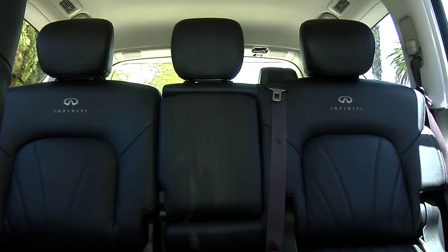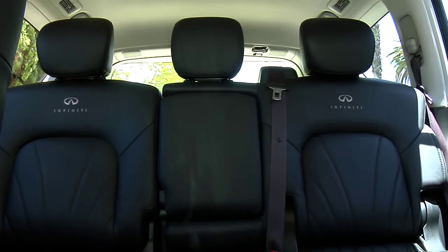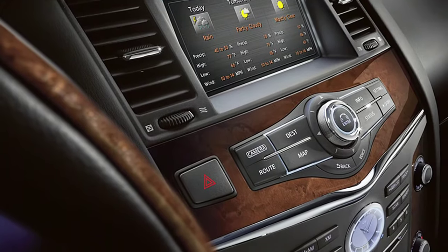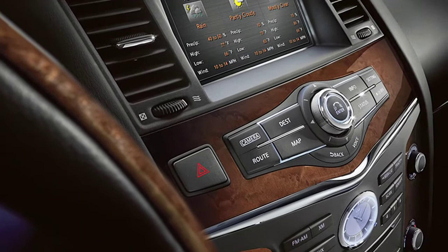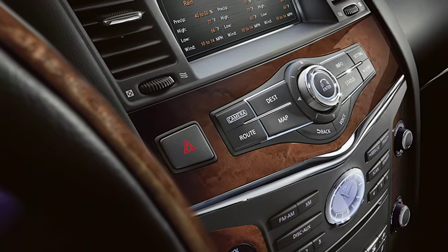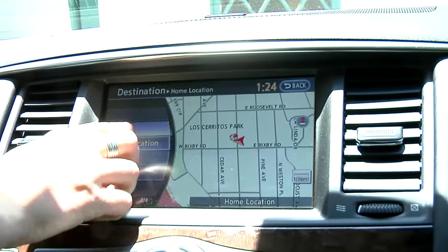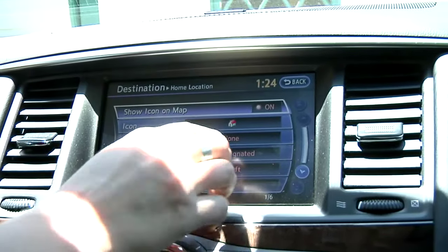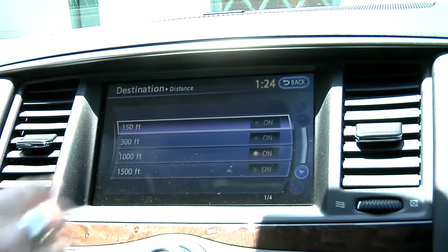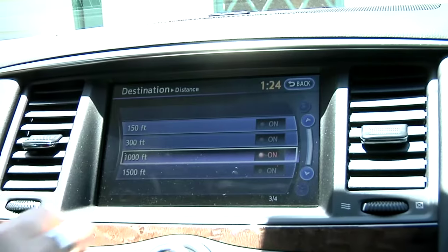The QX56 is available in either 7 or 8 passenger configurations, with all passengers treated to standard leather seating and Tuscan burl wood trim, as well as a Bose Premium 13-speaker stereo with CD, DVD, MP3 player, and 9.3-gigabyte music box hard drive. Also standard is the hard drive-based navigation system with touch screen display, real-time XM traffic and weather updates, and the Zagat Survey restaurant guide for those impromptu nights on the town.